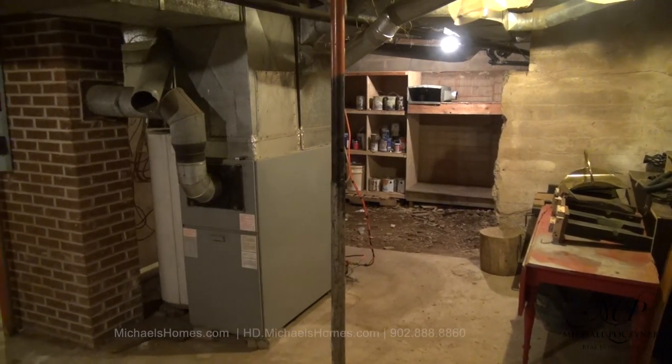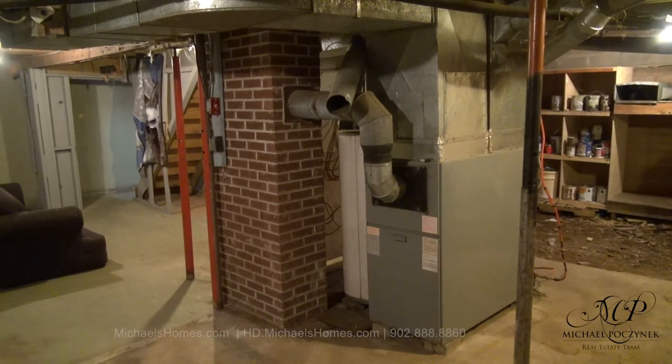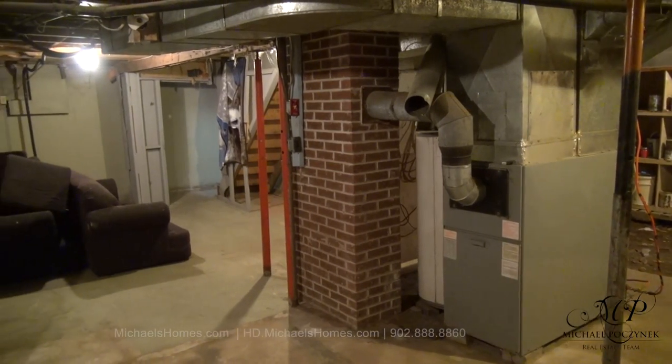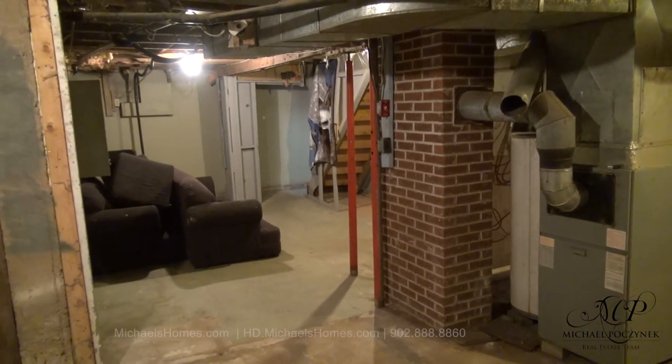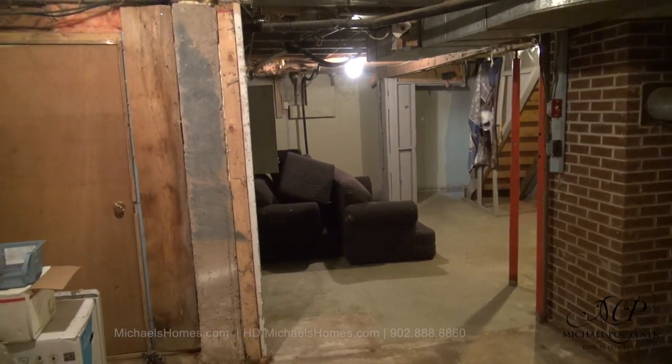Now in the basement, we can see the concrete foundation. We have a forced air furnace and a hot water heater, both of which are fired by oil. And to the left — now center frame — is the expansion to the house. At one point, this house was probably added on to.